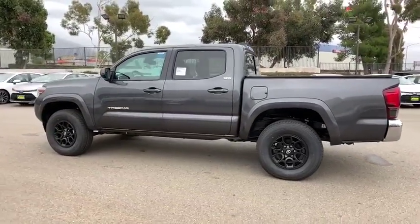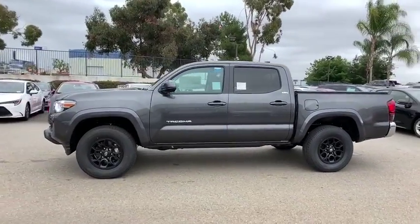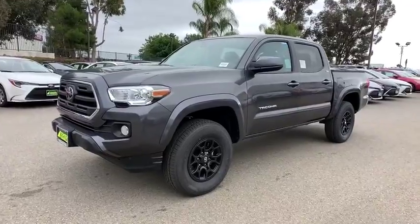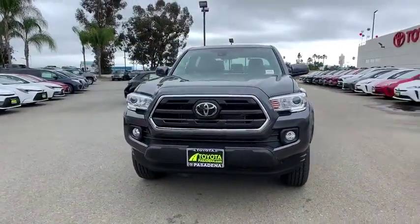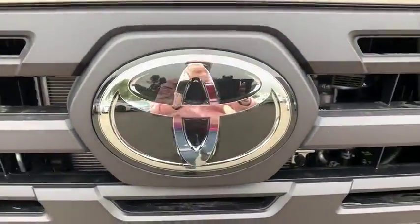Leather-wrapped steering wheel, Bluetooth, power steering, adjustable steering wheel, aluminum wheels, cruise control, auto-dimming rear-view mirror, AM-FM stereo radio, CD player, fog lamps, bucket seats. Wouldn't you look great in this vehicle? Stop in today and see for yourself.